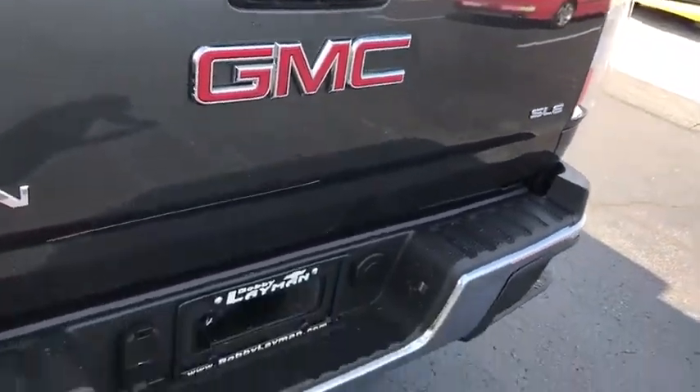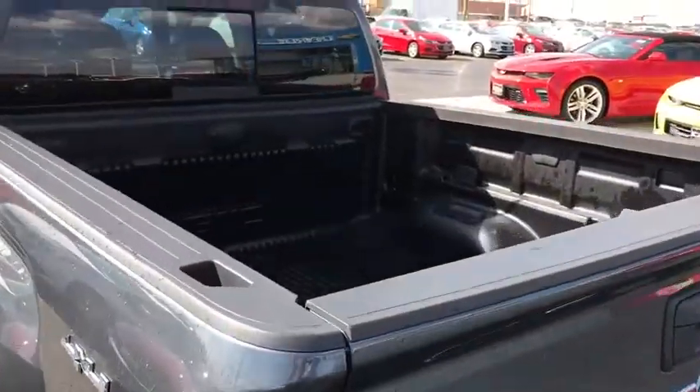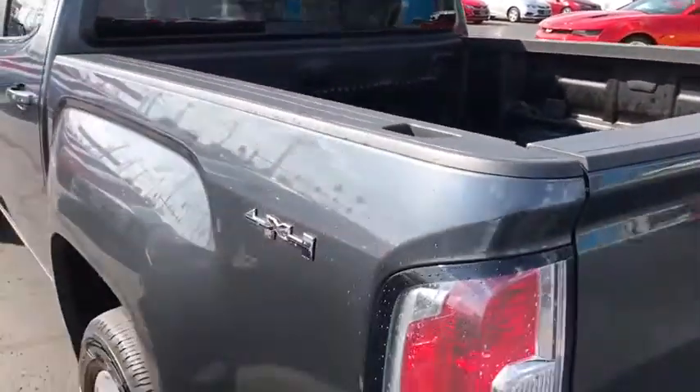Trip computer, remote keyless entry, tachometer, Sirius satellite radio, overhead console, panic alarm, tilt steering wheel, power driver's seat.